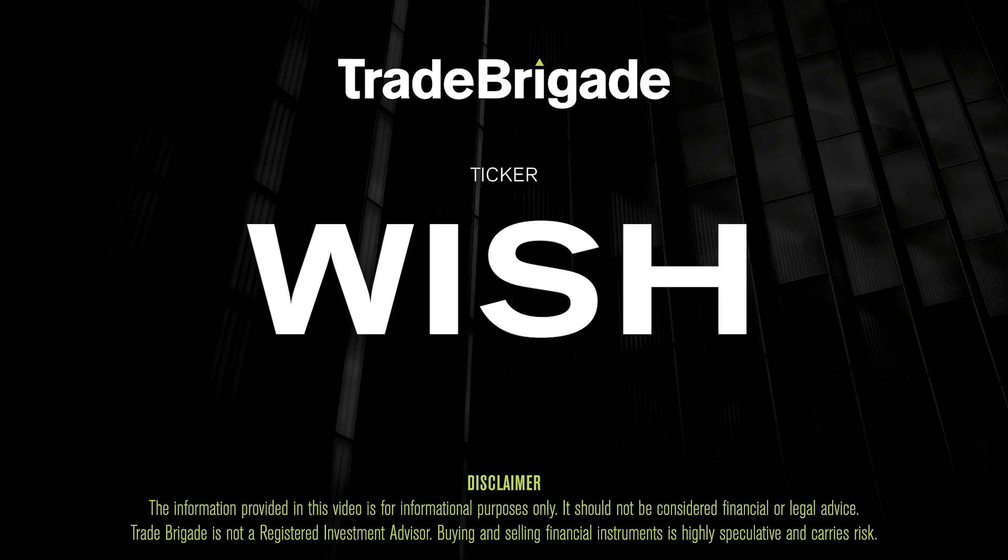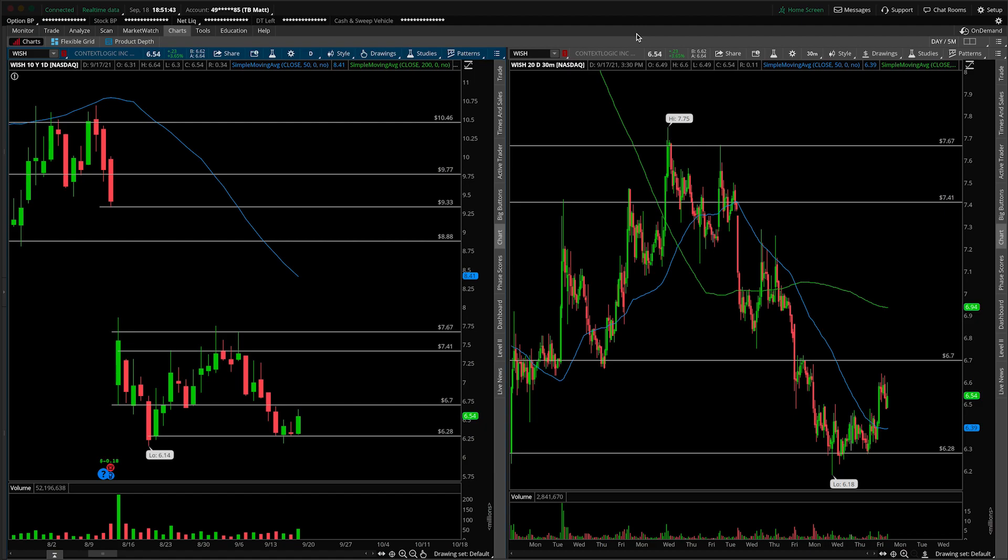What's up, traders? Matt from the Trade Brigade here doing a technical analysis on ticker symbol WISH for ContextLogic, Inc. On the left-hand side, we have the daily time frame chart, and on the right-hand side, the 30-minute intraday chart.